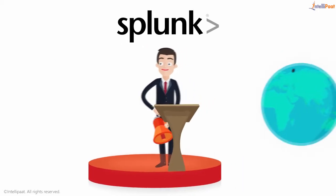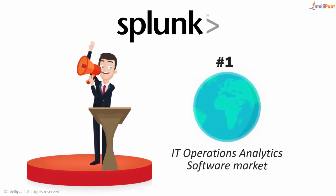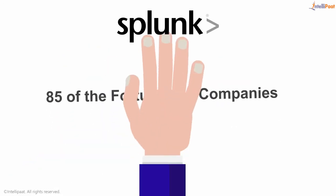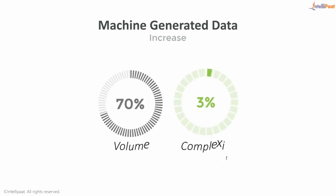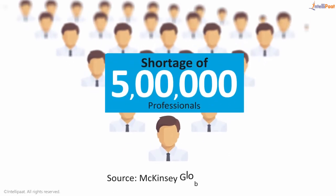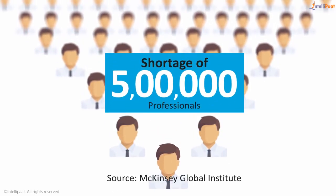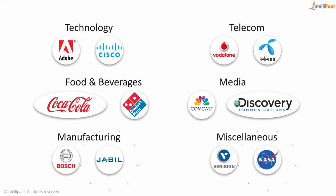Splunk is ranked number one in worldwide IT operations analytics software market share for the second year in a row. Splunk is trusted by 85 of the Fortune 100 companies. Going forward, machine generated data will only increase in volume and complexity. There is a shortage of at least 500,000 professionals with proficiency to do such kind of work. Companies in diverse fields are deploying Splunk.